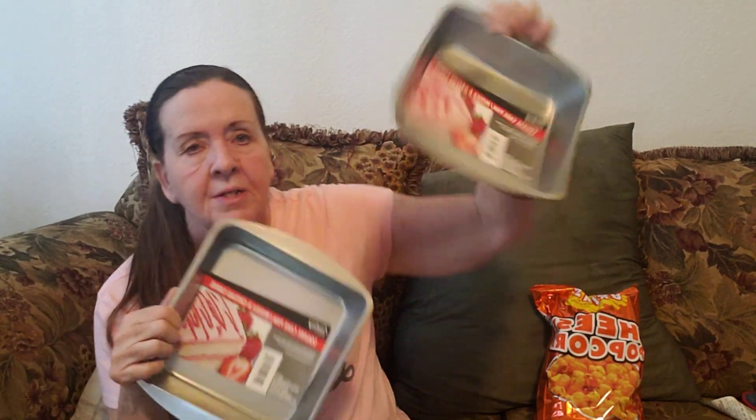I needed some little pans to make cornbread and coffee cake in. I was going to make some cinnamon coffee cake. So I got these. I'm going to try them out and see how they work. But they were cheap, so what the heck.